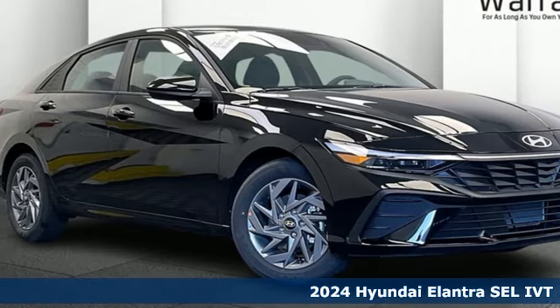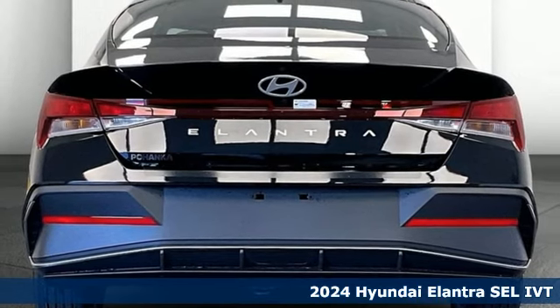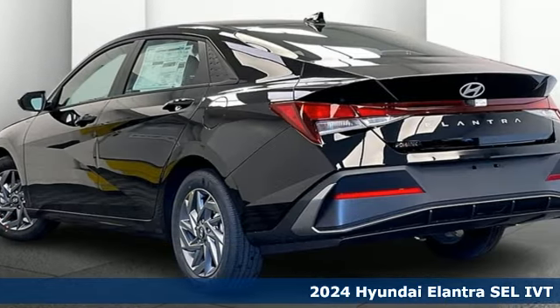Here's a new 2024 Hyundai Elantra. Hyundai's attention to detail means a better driving experience for you. Plus, it offers an exciting list of features.